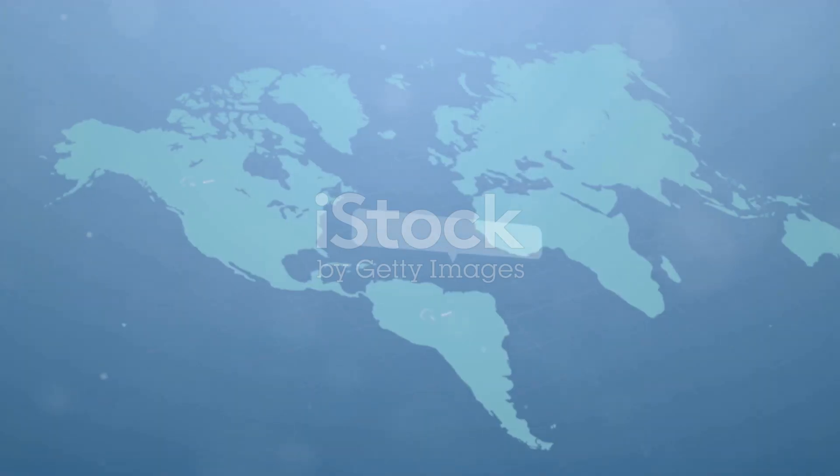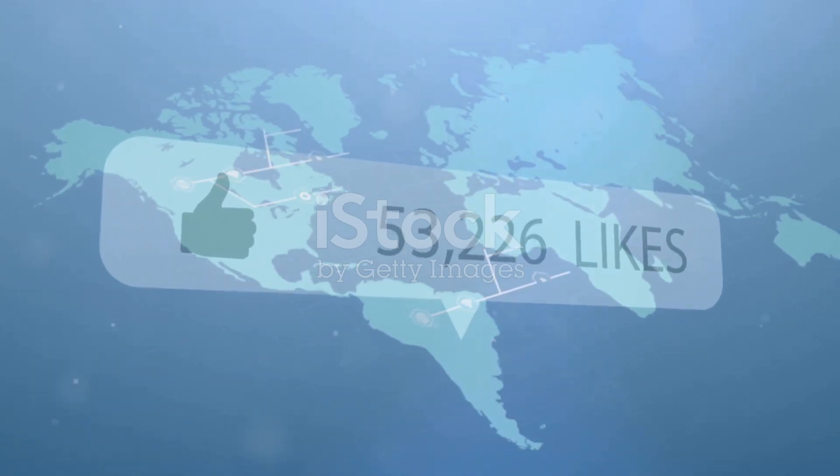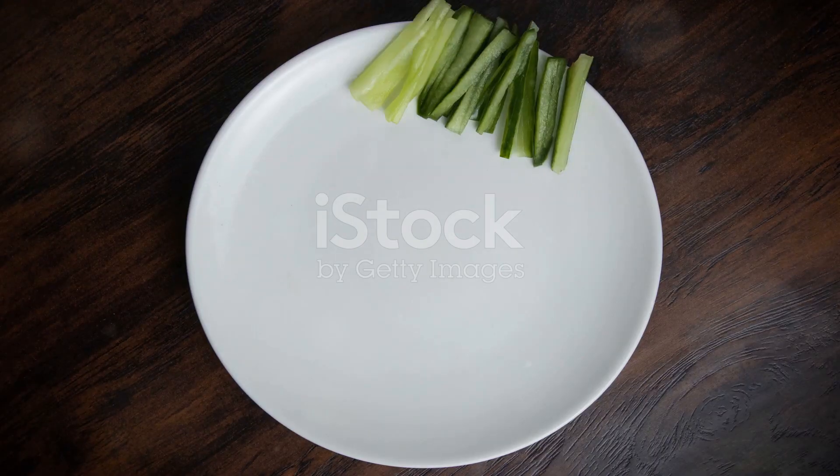Thanks for watching. Don't forget to like, subscribe and share if you found this information enlightening. Stay curious and take care.